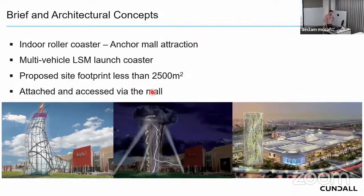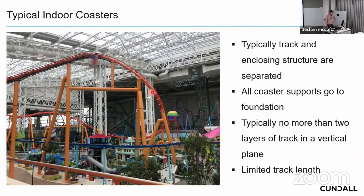Emaar wanted an anchor tenant for the mall — something similar to Ski Dubai, a bit crazy so people can shop and also have fun. They wanted an indoor roller coaster, but specifically a multi-vehicle LSM launch coaster — very different from a typical indoor coaster which is usually small and aimed at kids. They wanted a theme-park-quality experience within a site footprint of less than two and a half thousand square meters.